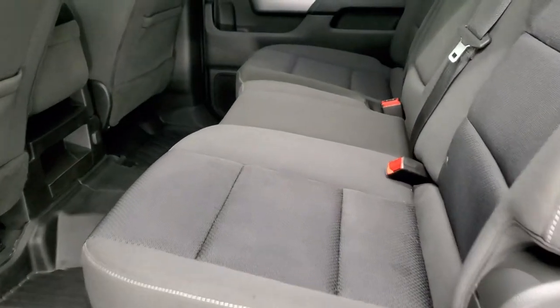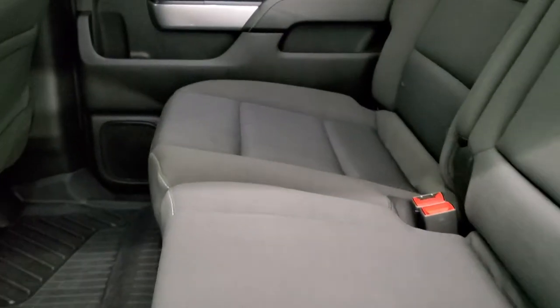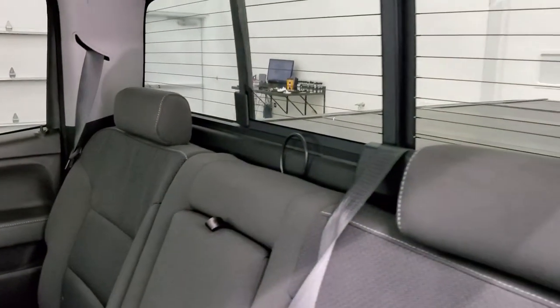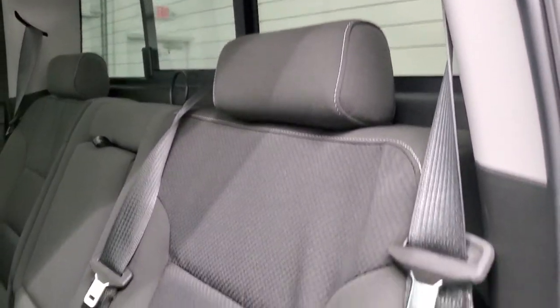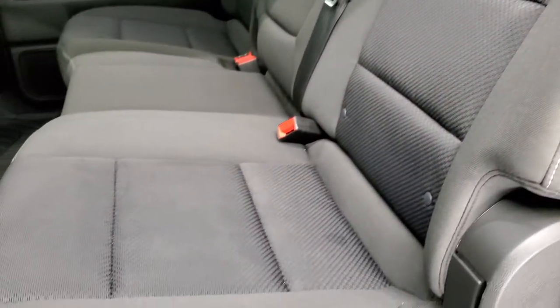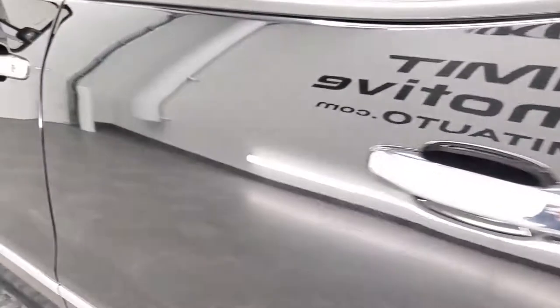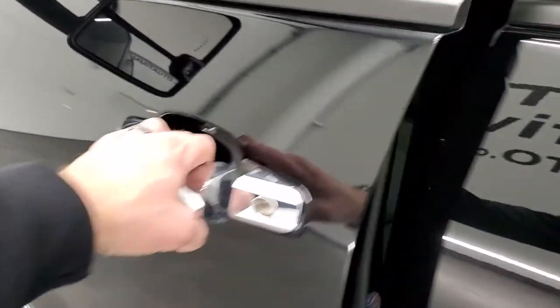The back seats are just as clean as the front seats — no rips or tears back here. It does have the LATCH child safety system for car seats. There is a power sliding rear window with built-in rear defrost. These seats fold up for extra storage, and you get an all-weather floor mat across the carpeting, which keeps it looking as new as this.